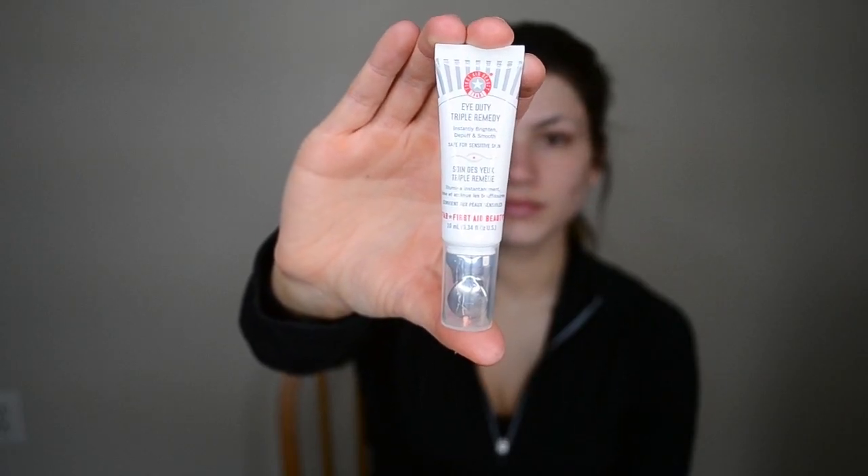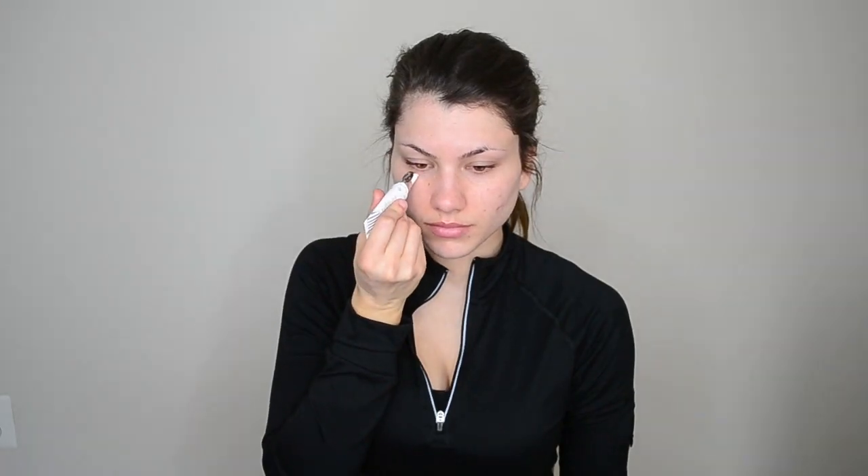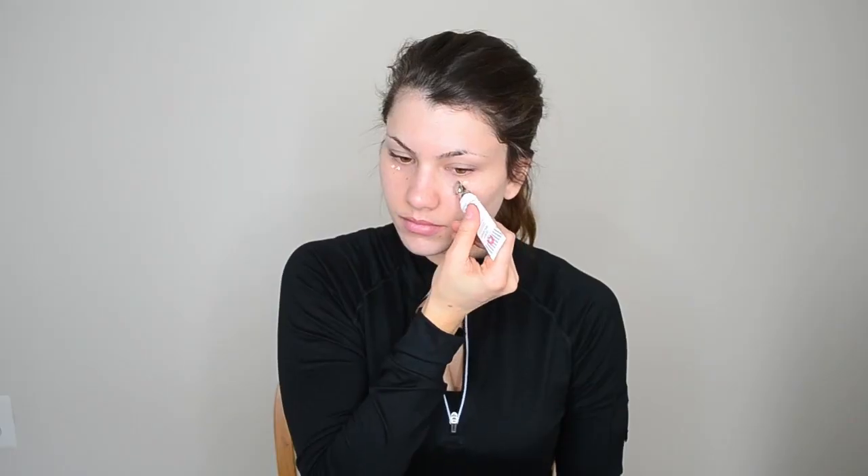I'm also going to be brightening my under-eye area with this cream. It's from First Aid Beauty. I'm just blending it in, and this will help to get rid of dark under-eye circles.